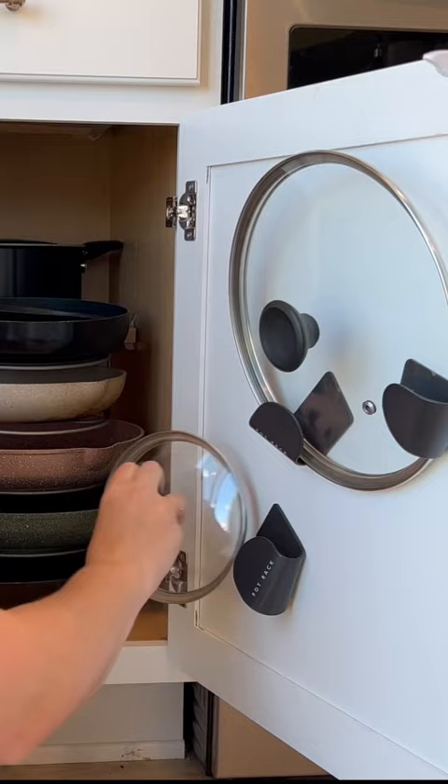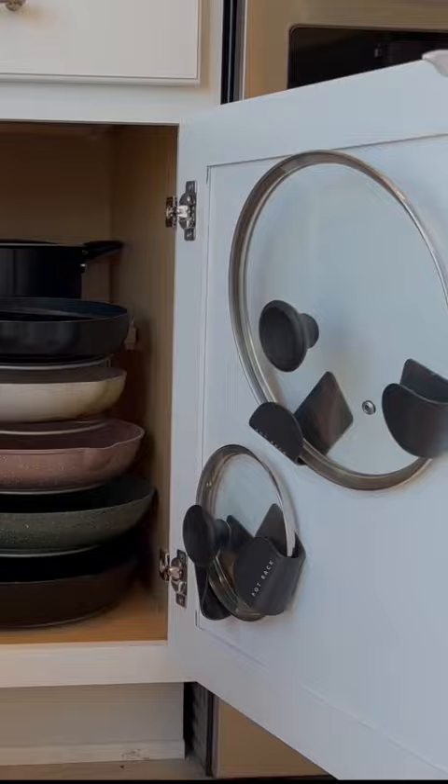You also need this holder for the tops of your pans. They just stick to the side of your cabinet like this. It saves space in your cabinet and now you actually have a spot for all of your tops.